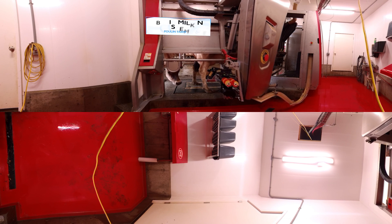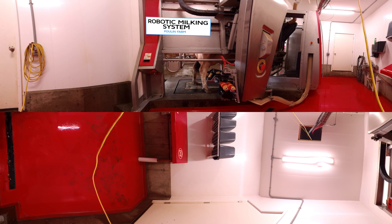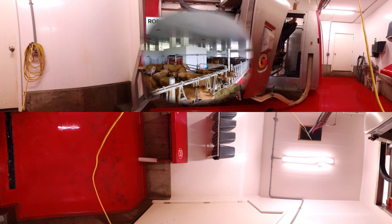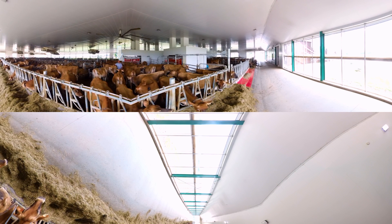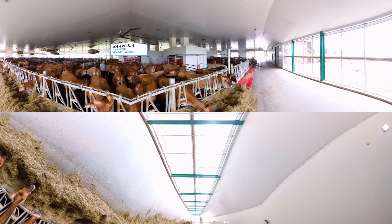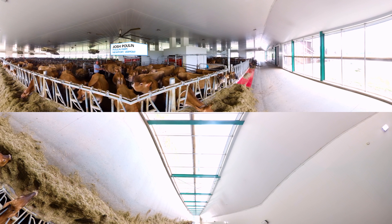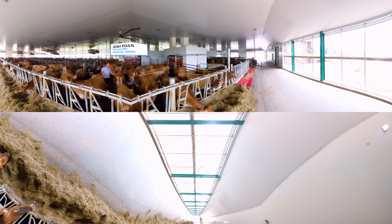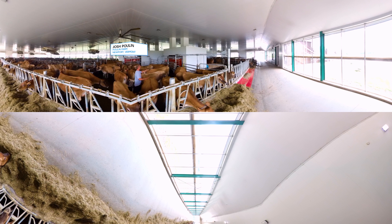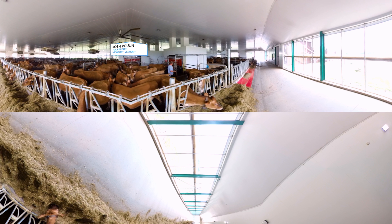They don't have a milking parlor on the Poolin farm. Instead, their cows practically milk themselves thanks to a robotic milker. Here at Poolin farms, we milk our cows with robotic milking. A cow in this barn stays here, eats, sleeps, drinks water, does all of her stuff here, and gets milked automatically whenever she wants. She can make her way up through here, over to this machine, where it will give her some grain, prep her, and milk her.